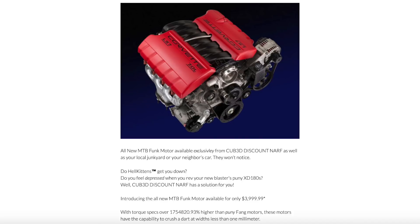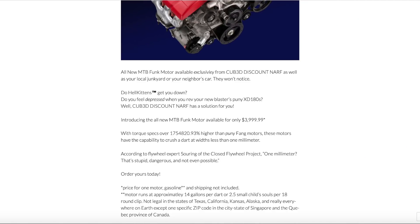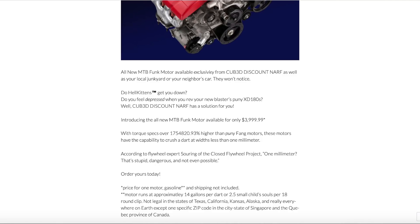With torque specs way higher than puny fang motors, these motors have the capability to crush a dart at widths less than one millimeter. According to flywheel expert Souring of the Closed Flywheel Project: 'One millimeter — that's stupid dangerous and not even possible.' Well, what is he going to know? His stuff isn't even open to people, so how can you trust anything that's closed? Order yours today.